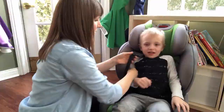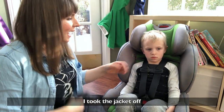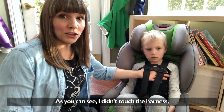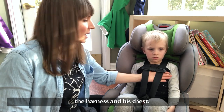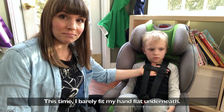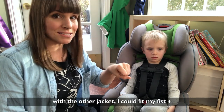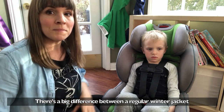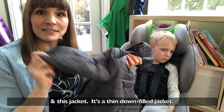I took the jacket off of him and, as you can see, I didn't touch the harness. There is a lot less extra space between the harness and him with this one — I could just barely fit my hand underneath, whereas with the other one I could fit my fist and then some. There is a big difference between the winter jacket and this jacket.